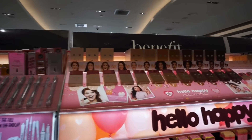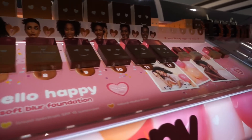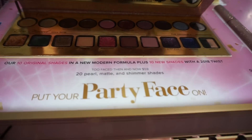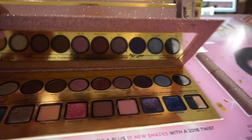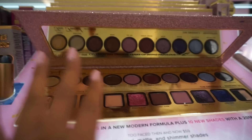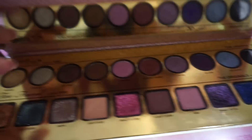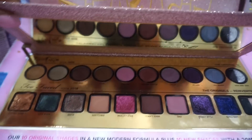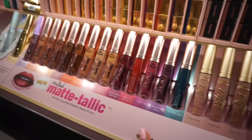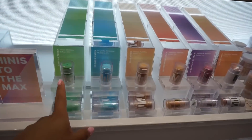Look, it's Benefit's new Hello Happy Soft Blur Foundation — and look at the little minis! And here's Too Faced celebrating their anniversary — I think it's 20 years of being fabulous. Look at it! And can I just own all of these Melted Mats from Too Faced?